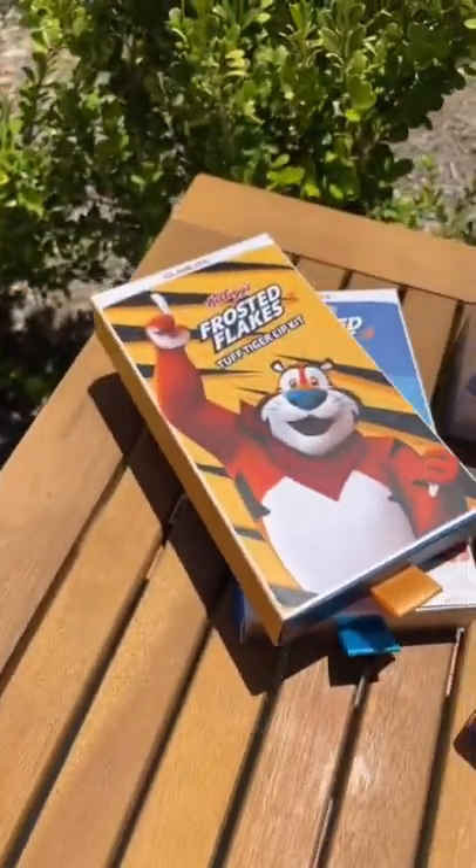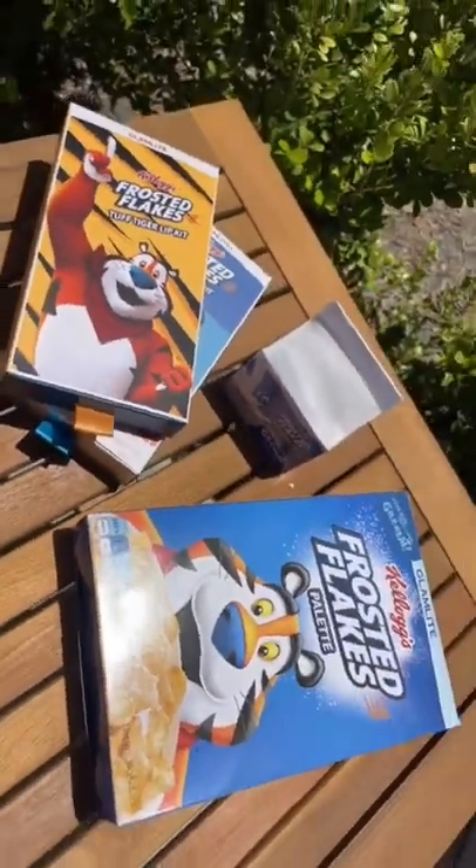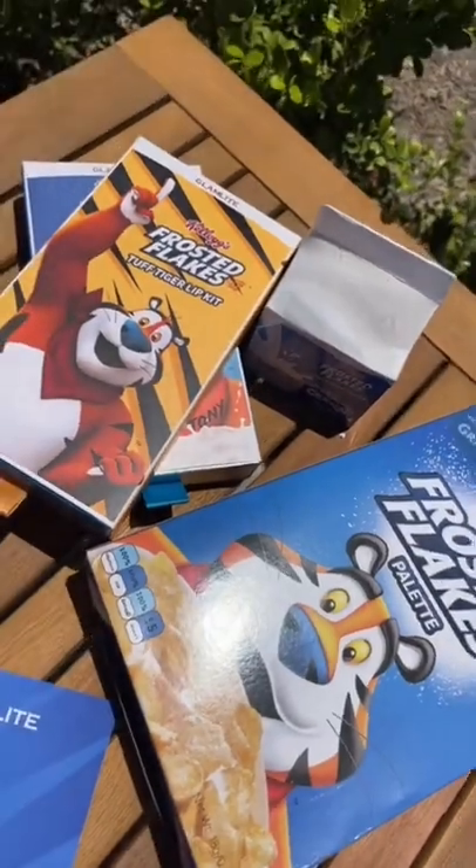Glamlite never disappoints because look at their brand new Frosted Flakes collection. To say that I'm obsessed is to say nothing.